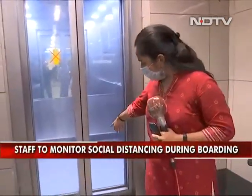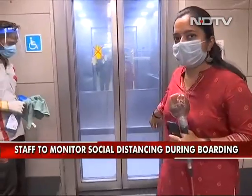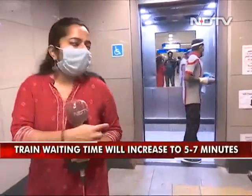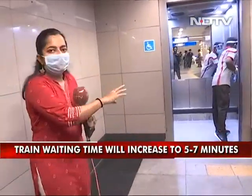Just three seconds ago I pressed that foot pedal and now the lift has arrived. All of these staff members here are carrying out sanitization constantly.